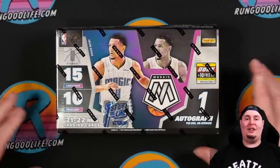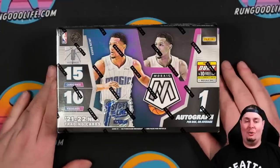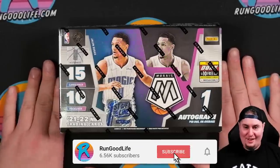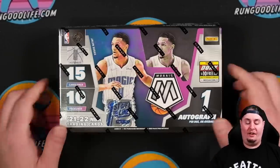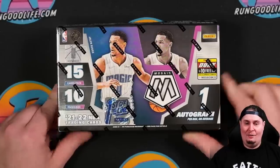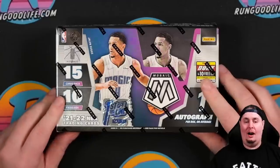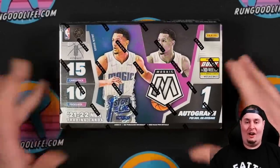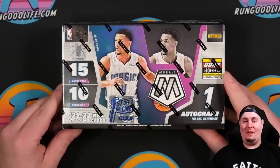What's going on, YouTube? RGL coming at you on a Friday with a brand new product. Today we are checking out some 2021-2022 Mosaic — I can't believe we are still ripping this class and we still have Flawless to come next month. We have 21-22 Mosaic First Off The Line. We are going to get two exclusive First Off The Line swirl parallels numbered to 21 in this product.